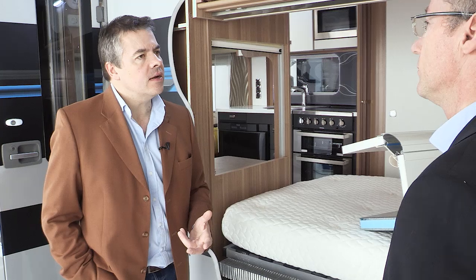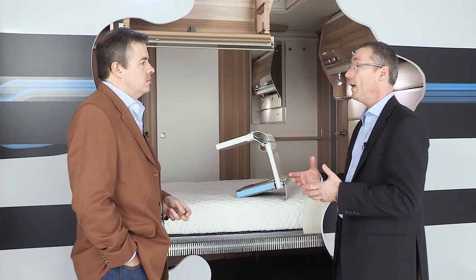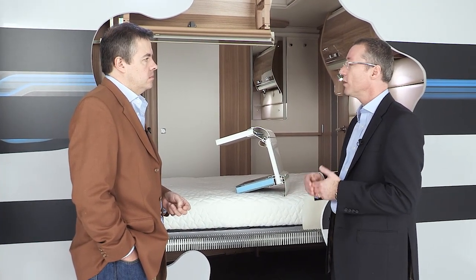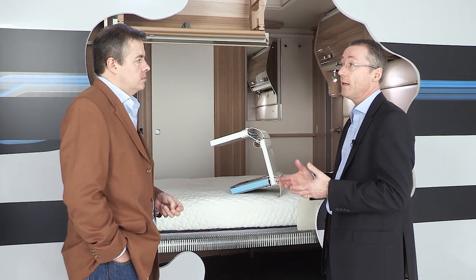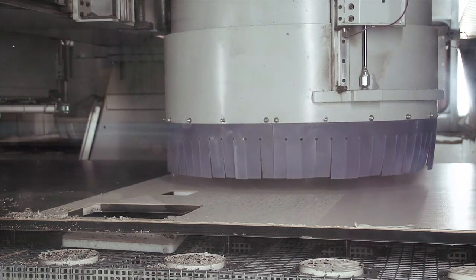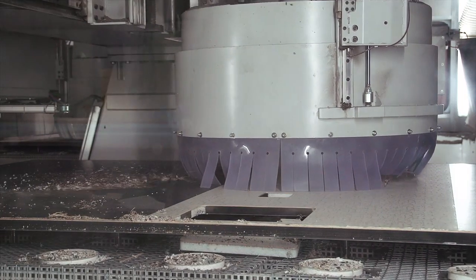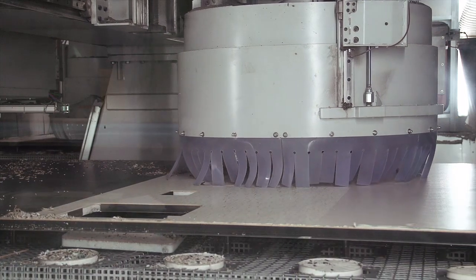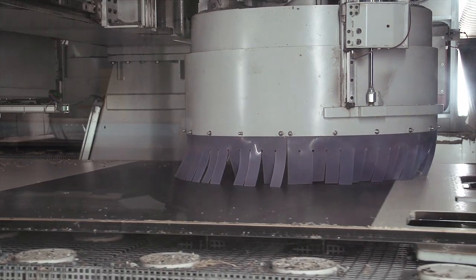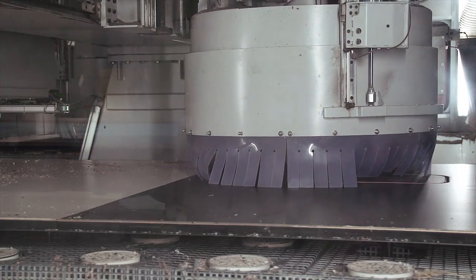Does all this make the caravan less susceptible to letting in water? Yes — there's no timber or wood in the body shell of this van at all. All the materials used are totally impervious to water and none of them can be damaged by water. The sides are all CNC cut to make sure we've got very tight tolerances on all the exterior doors and locker doors. They're all clamped as well, with a clamping system which makes for a very tight seal to the body shell.